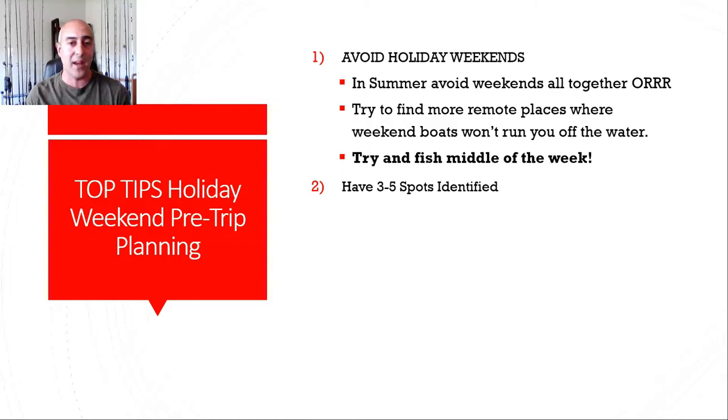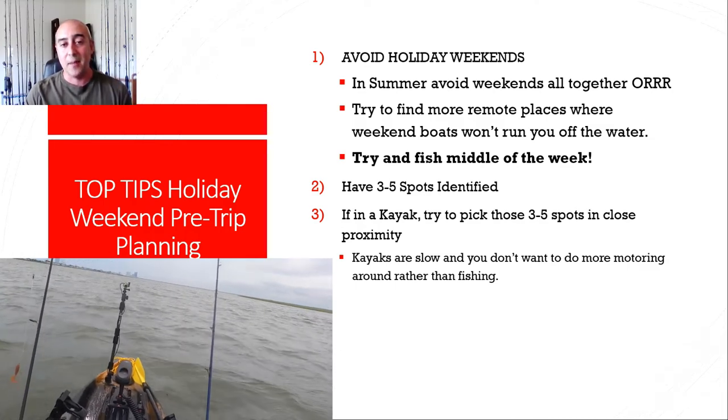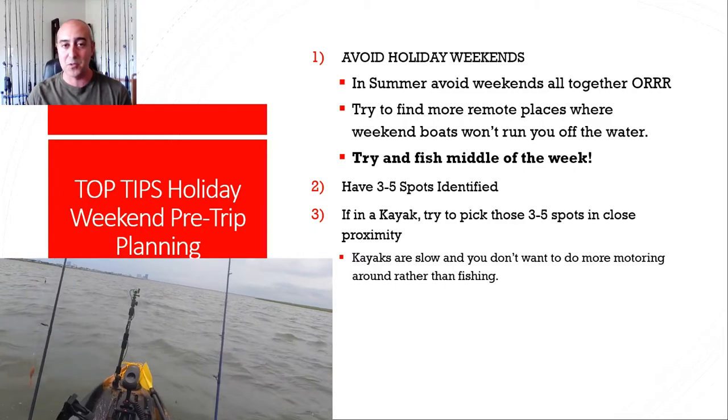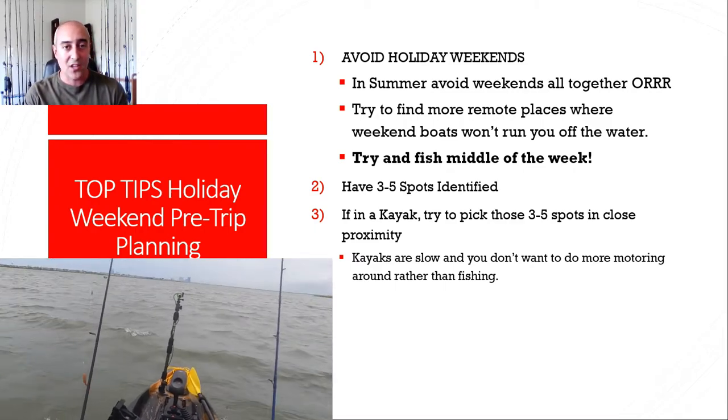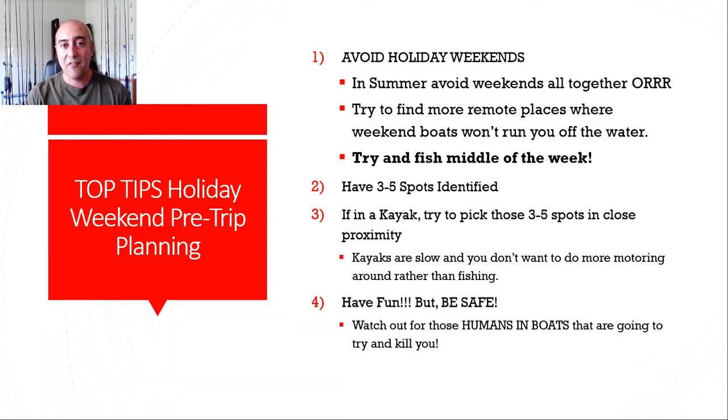Lesson number two: have three to five spots identified. This way when the bite is off or a boat is in your spot, you have backup plans. I had to pivot more than a few times during this trip and it really helped me produce fish at a time when I honestly didn't see a single other boat catch a fish all day. Lesson number three: I was in a kayak — it's not very fast. So when you do your pre-trip planning, pick those three to five spots in very close proximity to each other. This way if you have to move, you can do so quickly without wasting time, as I ended up having to cross the whole channel and wasted a lot of time moving between spots.